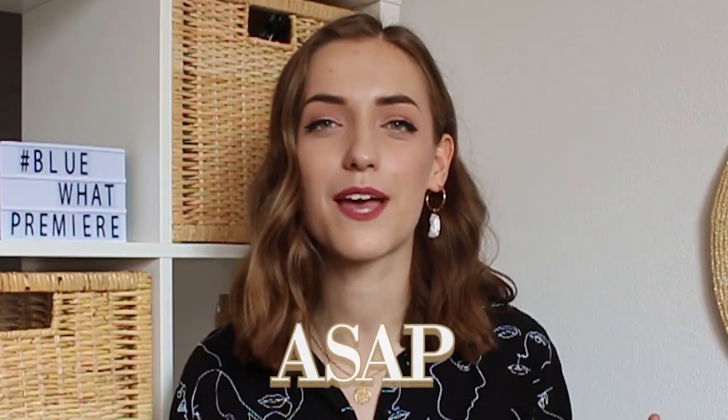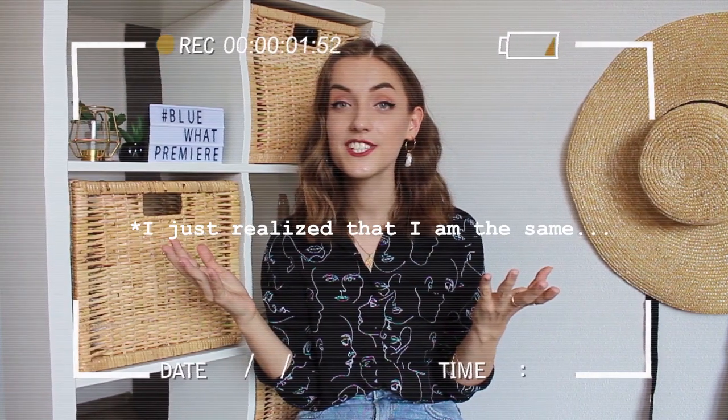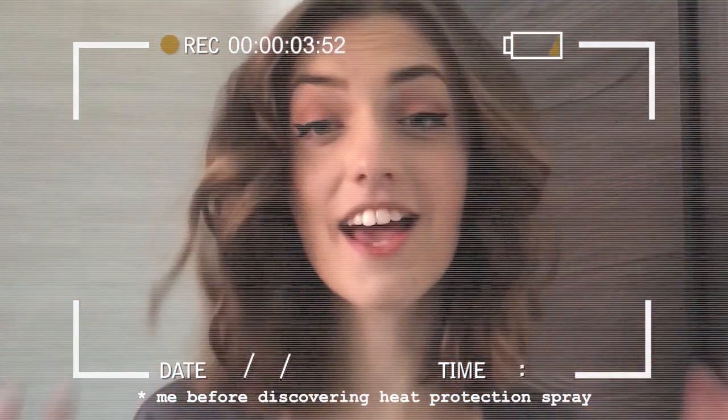So without further ado, let's jump right into it. The first trend is scrunchies. When I was searching for 80s-inspired typical hairstyles, I found these and I was like, why would anybody want to damage their hair to the point that it would look like hay just to have extreme curls or waves? Anyways, people were wearing those hairstyles because they were inspired by singers.